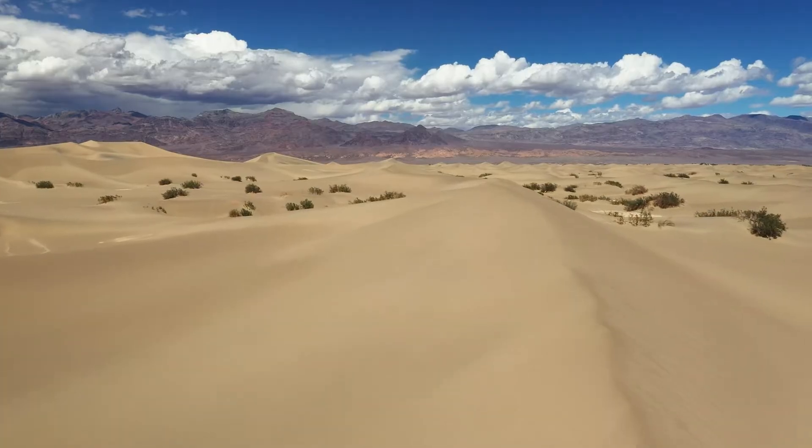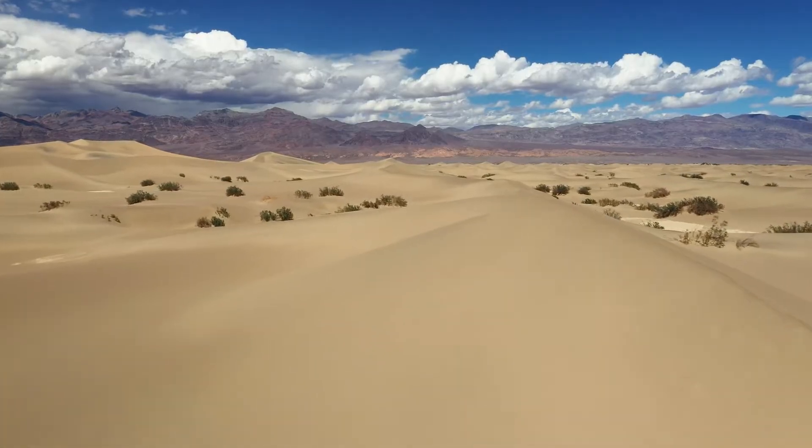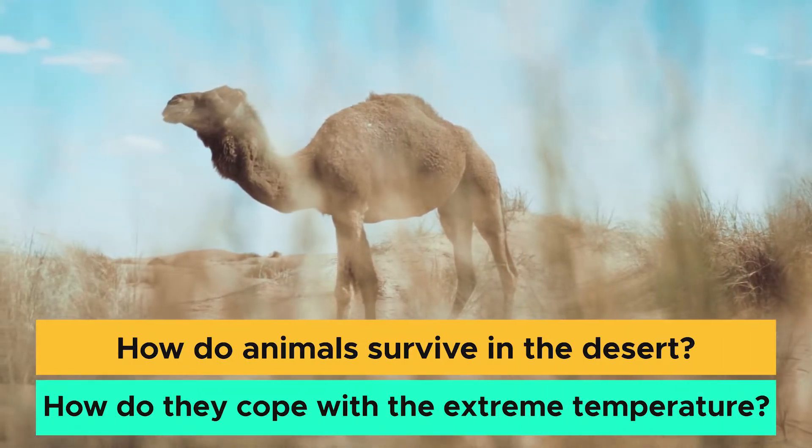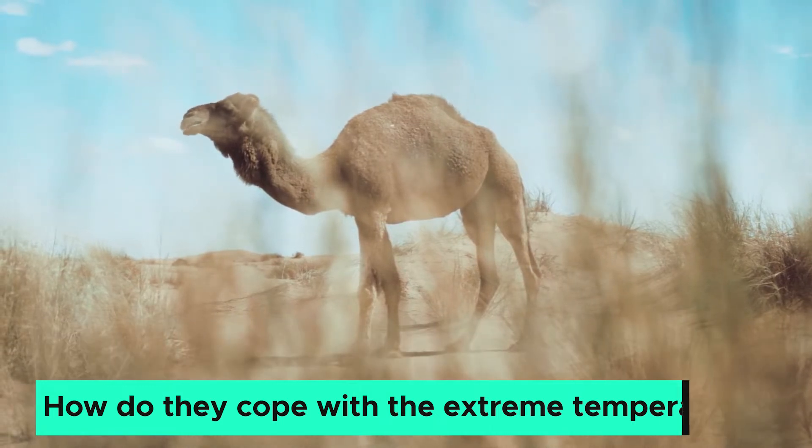In both hot and cold deserts, the living condition is very harsh. So how do animals survive in the deserts? How do they cope with the extreme temperature? Let's find out.